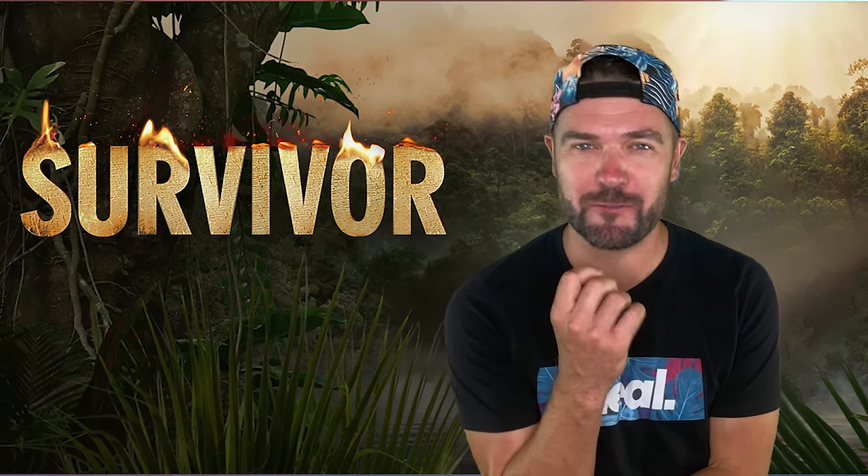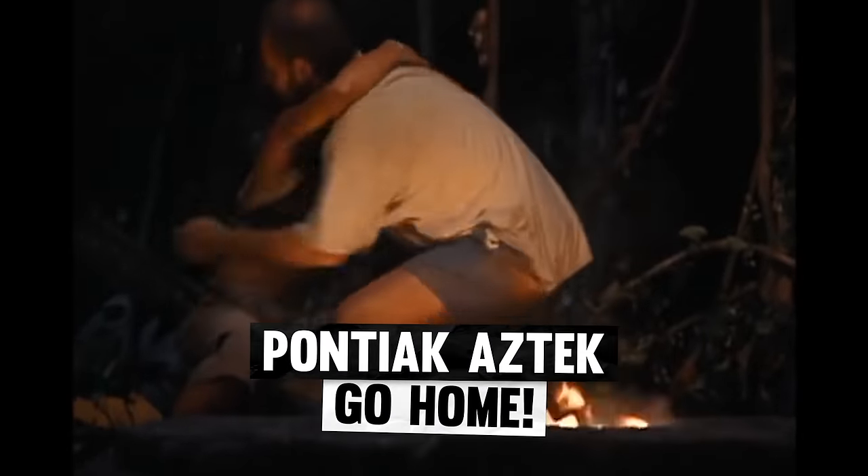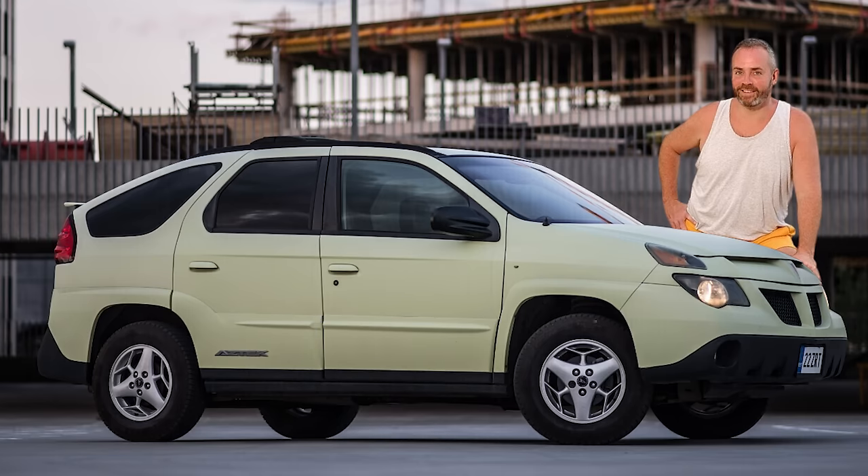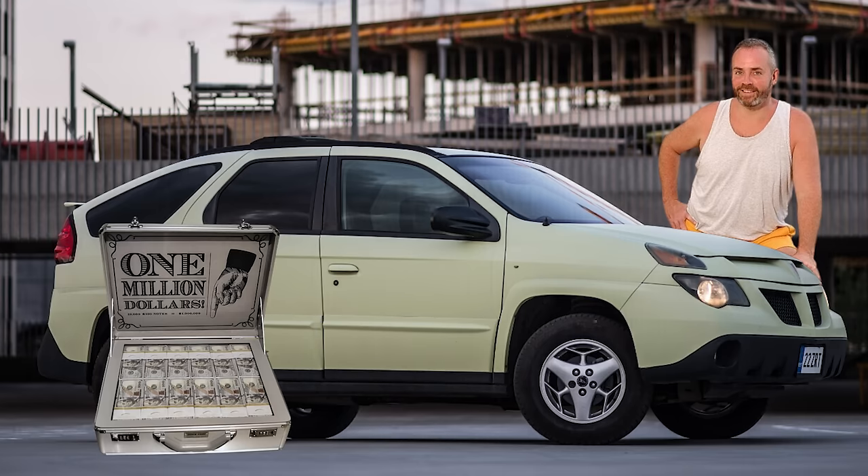Does anyone remember the show Survivor? Back in 2000, Richard Hatch won a Pontiac Aztek. Not only did he win the ugliest car ever made, but he also won a million dollars. He publicly bragged about not paying taxes on either the million dollars or the Aztek he won — and all that bragging got him 51 months in prison. Aztek owners like to brag, but no one listens to them because it's so bad on the eyes.